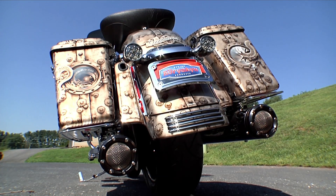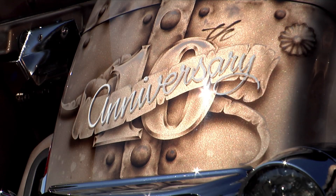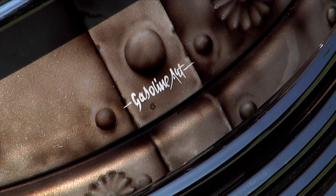We'll start at the rear of this bike right here. If you notice the paintwork — this is actual paint, this is not a wrap. This is airbrushed by Darren Wetzel at Gasoline Art, who I think is actually the best painter in the U.S. right now.